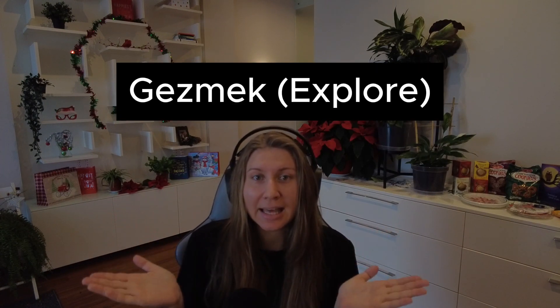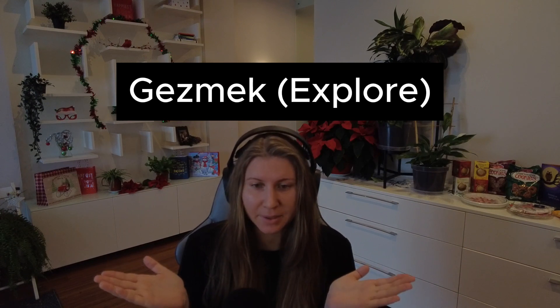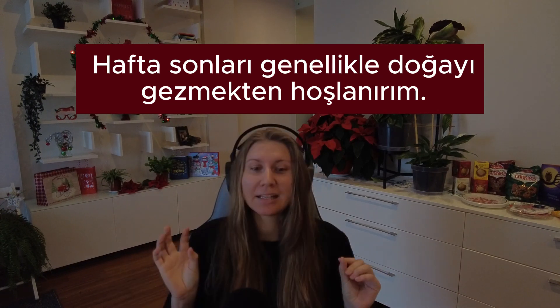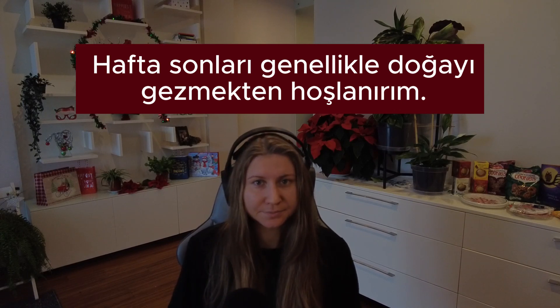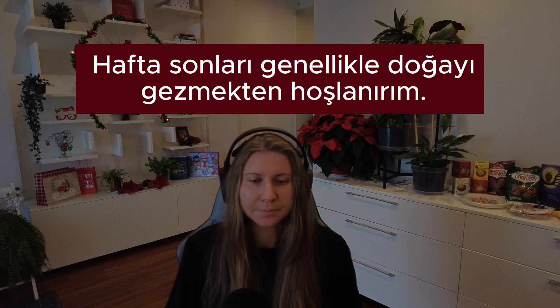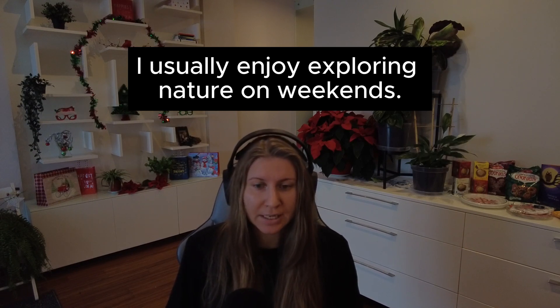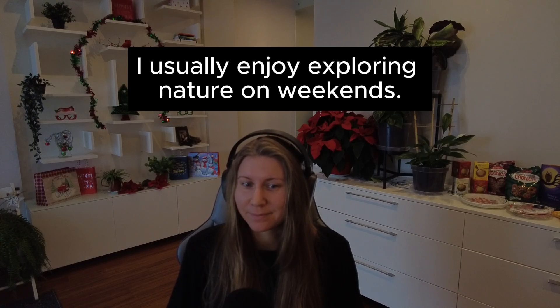Next. Our new word — gəzmek. Kelime gəzmek. We're going to be talking about nature. Gəzmek — exploring? Traveling. Kind of exploring, right? Gəzmek — to travel, to explore-ish. The sentence goes in Turkish: Haftasonları, genellikle, doğayı, gəzmekten hoşlanırım. And in English: I usually enjoy exploring nature on weekends.